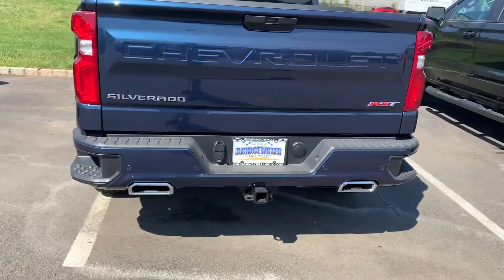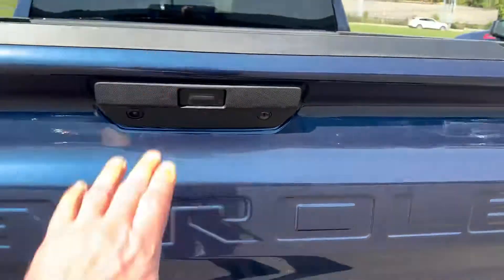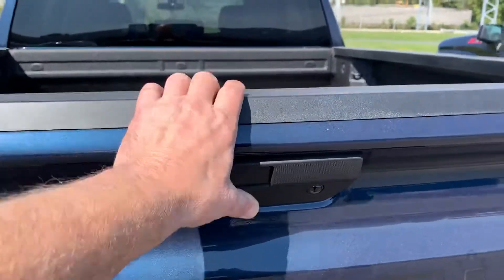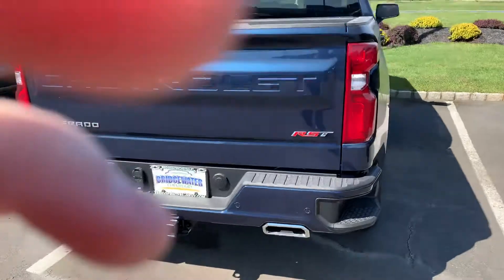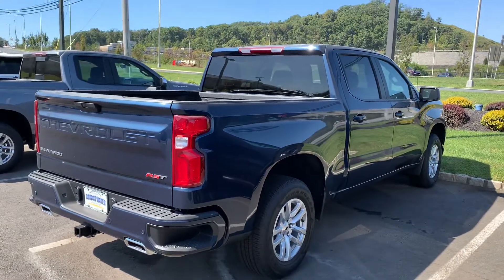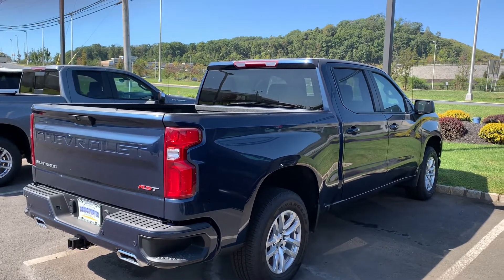the dual exhaust and power release tailgate, which will release when you have the keys here. So just a quick shot of it — give me a call. Again, Jim at Bridgewater Chevy. Talk to you soon.